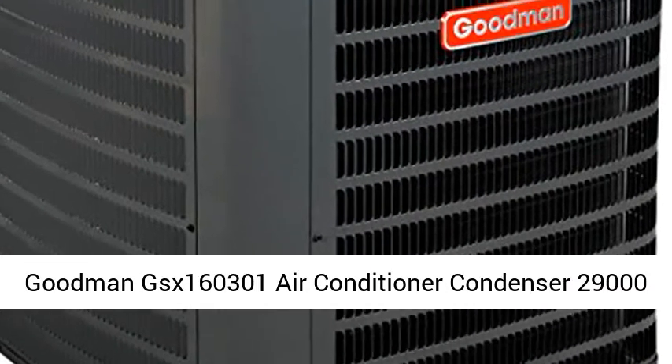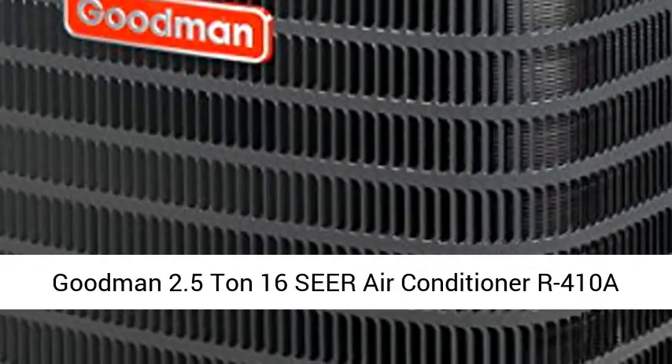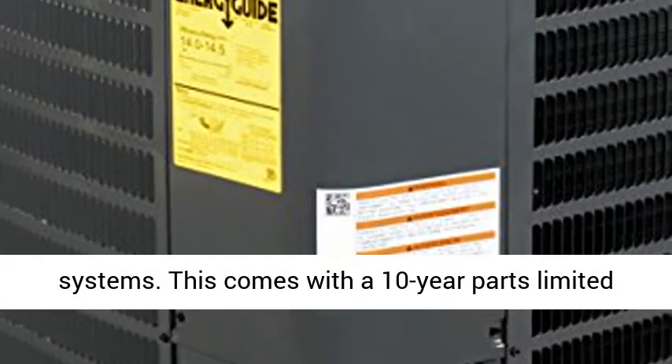Goodman GSX 160301 Air Conditioner Condenser. This listing includes the Goodman 2.5 Ton, 16 SEER Air Conditioner R410A System.